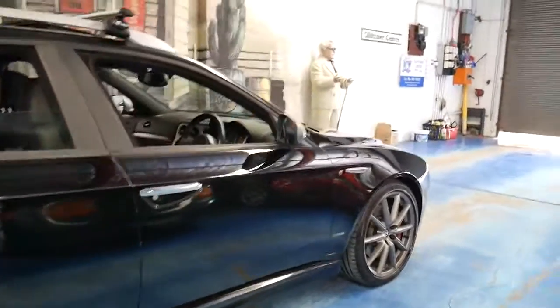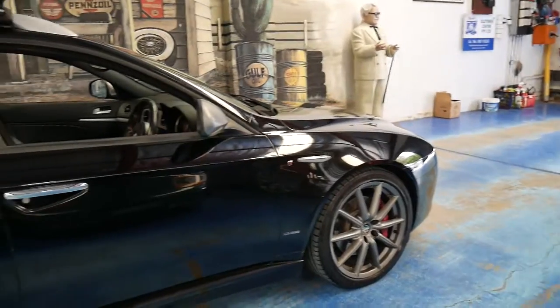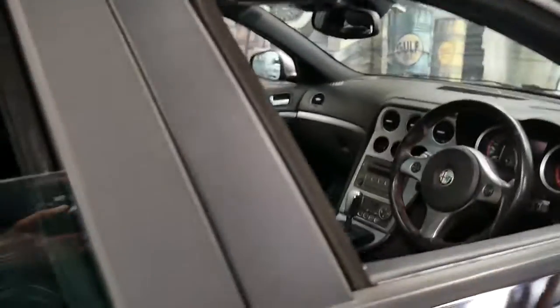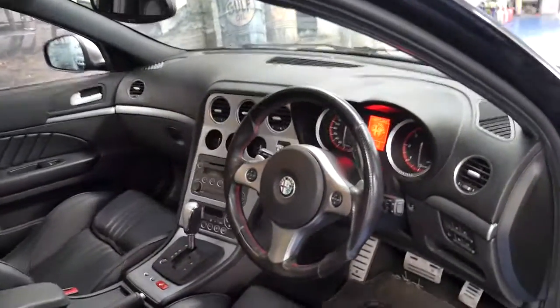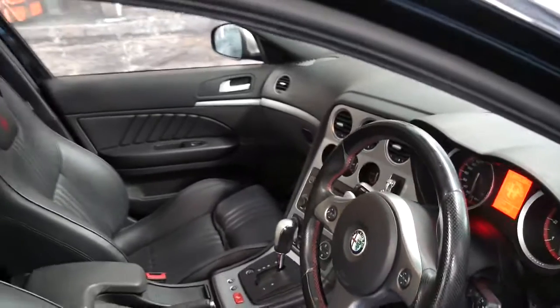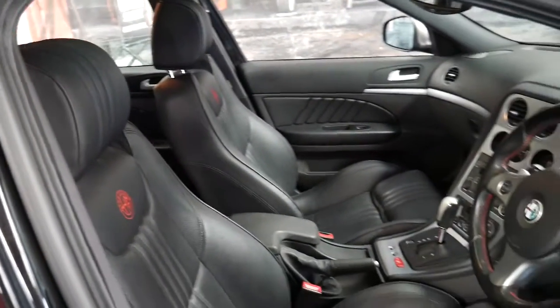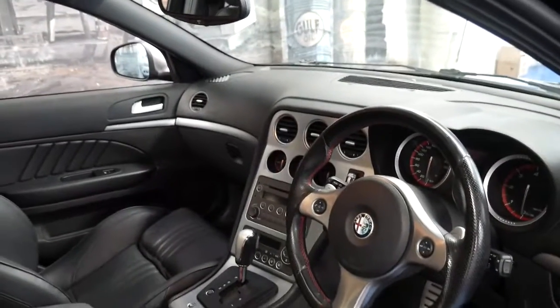It's got the beautiful big multi-spoke alloy wheels, bigger brakes and bucket seats. It also gets a very nice three-spoke steering wheel, heated seats, and this car does have a sunroof. It's black with black leather interior and it's done 107,000 kilometres.